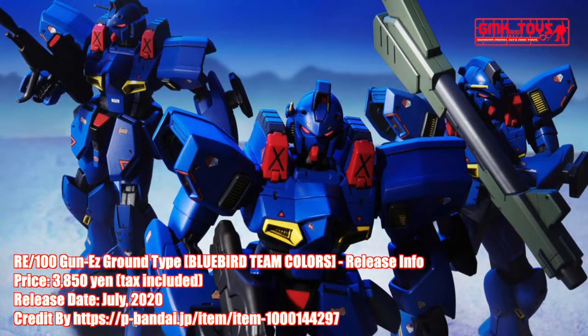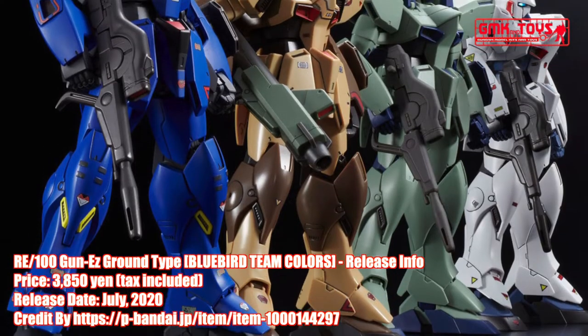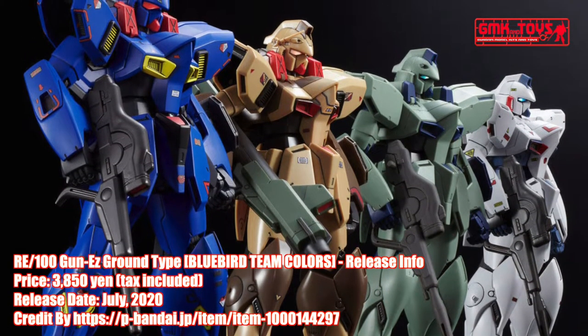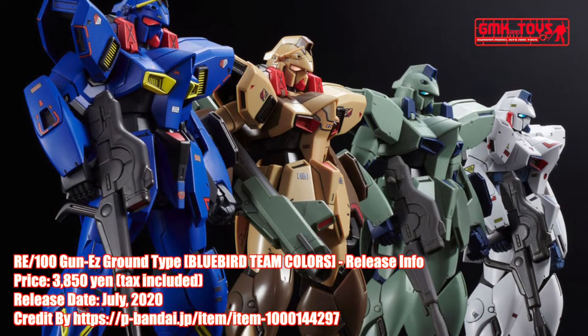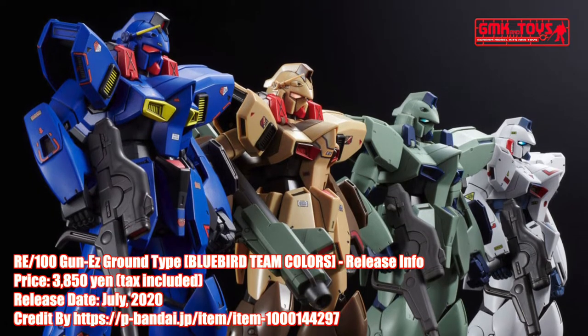Finally, this is RE100, Gun EZ Ground Type, Bluebird Teen Colors. Release info by Premium Bandai. For more information, go to https://p-bandai.jp/item/item-1000144297.